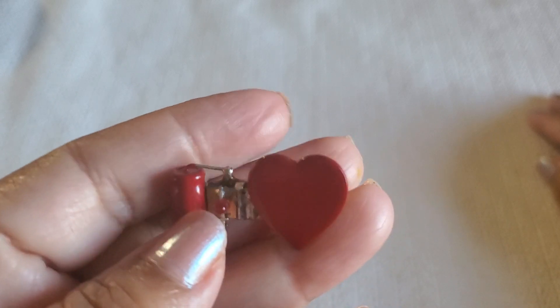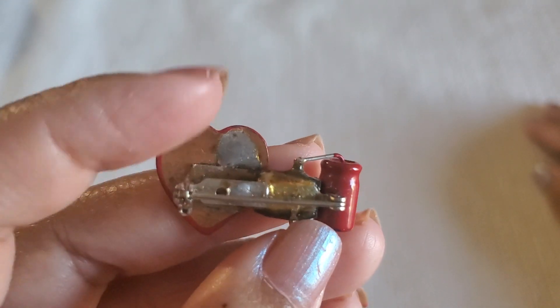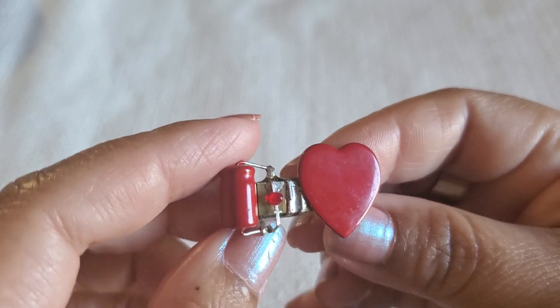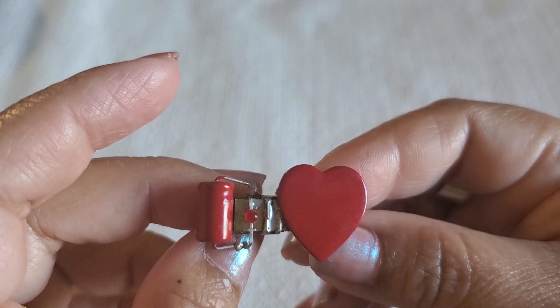And then I have this heart brooch. See how beautiful it is — it's a red heart. I'll do $2 on that one.